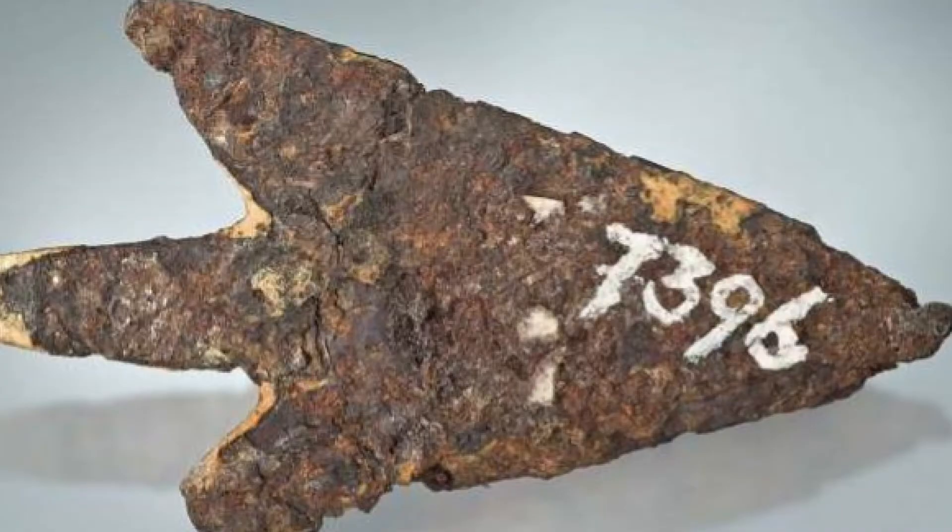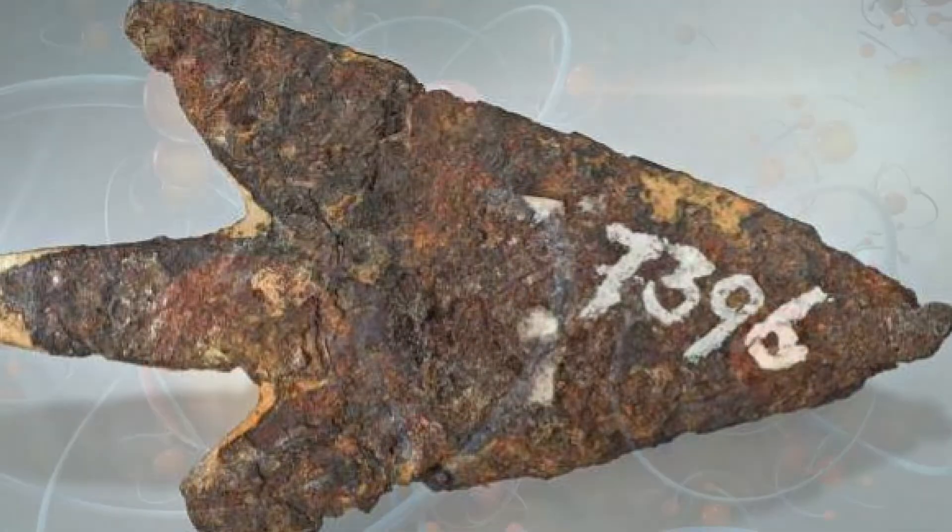Behold the Morigen Arrowhead, a marvel of craftsmanship and enigma with its distinctive layered texture. This arrowhead, with a total length of 39.3 mm, has piqued the interest of an international team of geologists and historians. But what secrets does it hold?